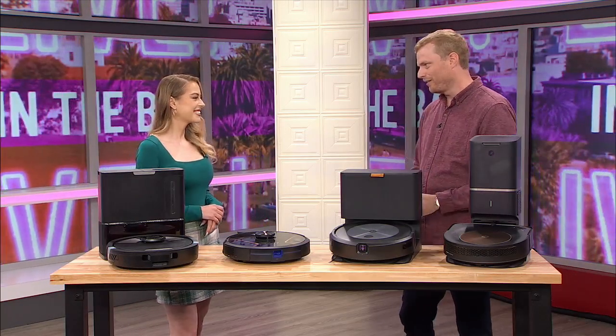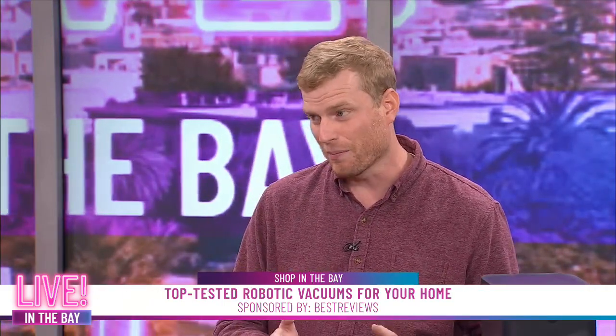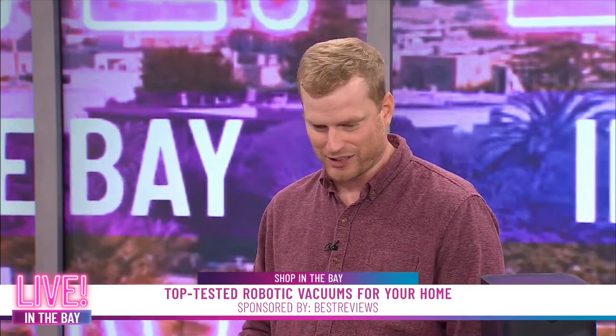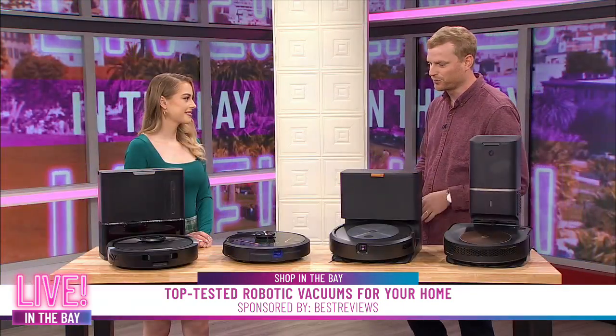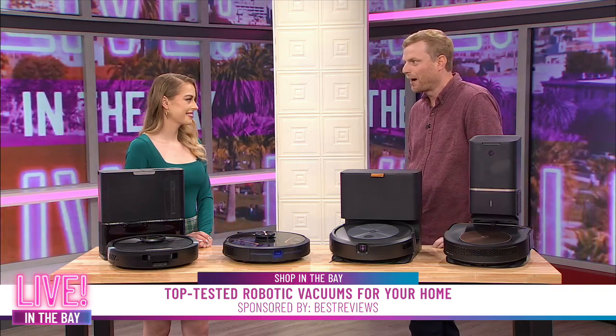A lot of people have normal jobs where they don't have to think about robotic vacuums. I've been working at Best Reviews for a very long time and they've been on the top of my mind. They're getting more and more popular and they're usually marked down for the big sale days. We've got an Amazon Prime Big Deal Days event coming in October, and then Black Friday and Cyber Monday coming up as well.